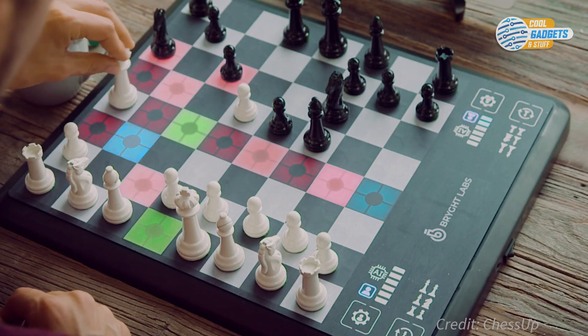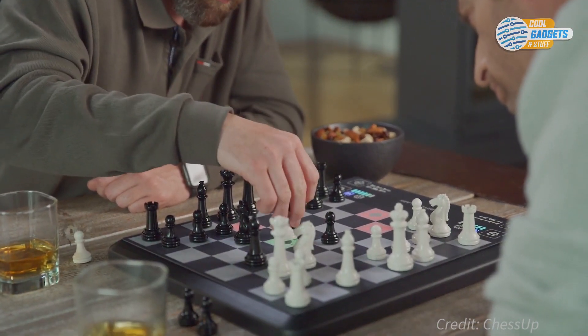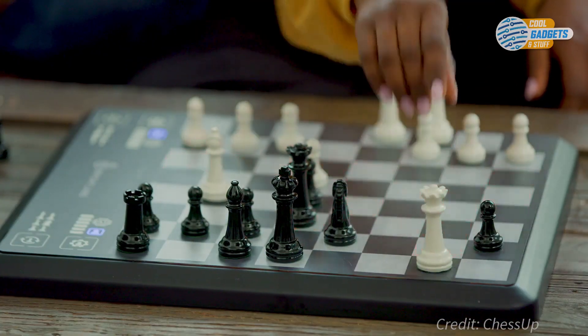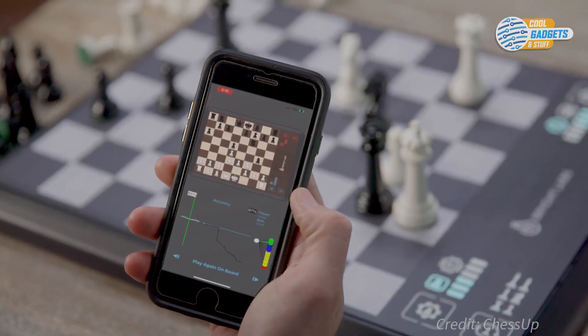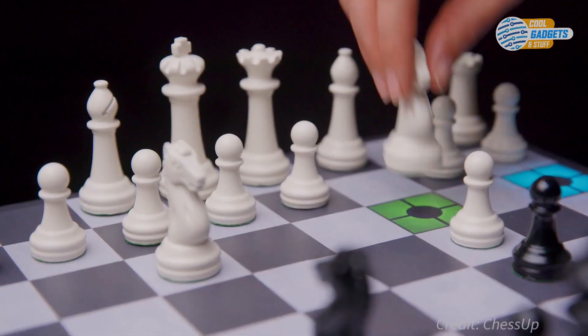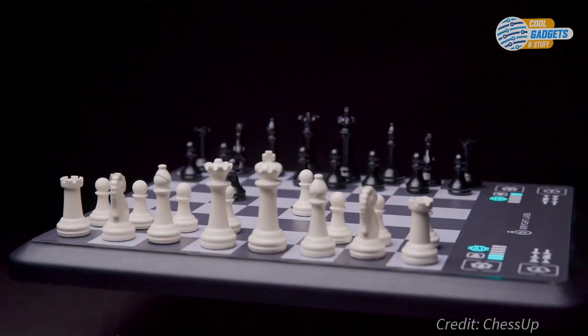The built-in AI assistant reads the board and shows you all possible moves with each piece you choose. Chess Up analyzes your gameplay and automatically matches your level when you play against it. The included app lets you analyze your gameplay and understand the strategy behind your moves. You can even reload past games to the board and explore a different line against the AI.